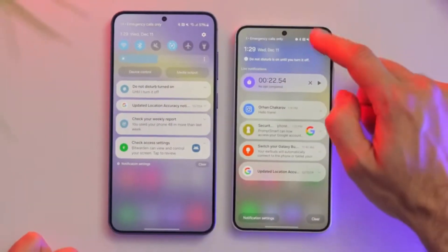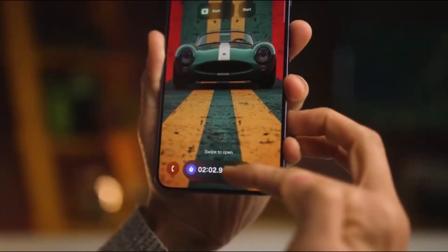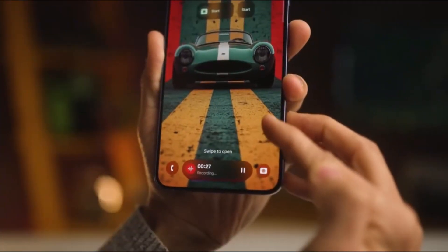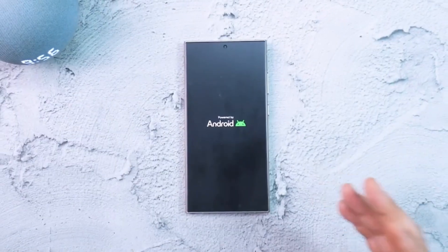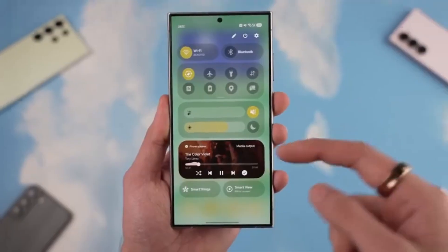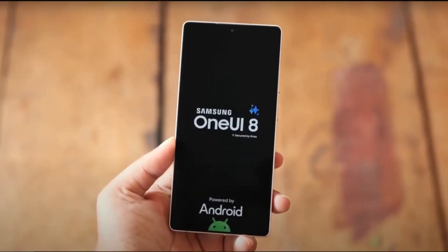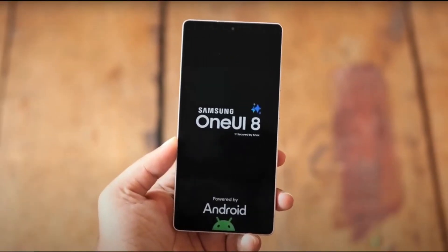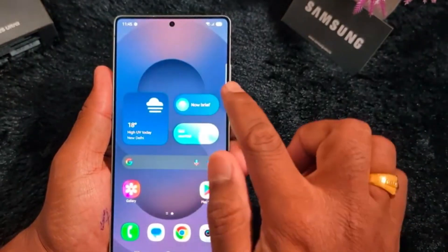The One UI 8 update is already being tested on newer flagships like the Galaxy S25 and Galaxy Z Fold 6. Now that testing has extended to the Galaxy S22 series, it's a clear signal that Samsung wants to cover as many devices as possible right from the beginning. The company is also expected to kick off its One UI 8 beta program within this month, which means we might start seeing early access for users very soon.